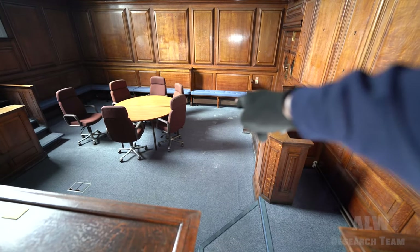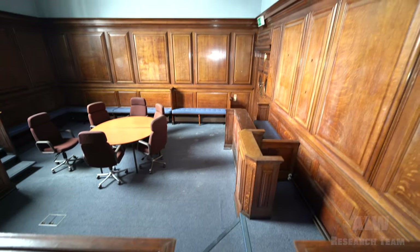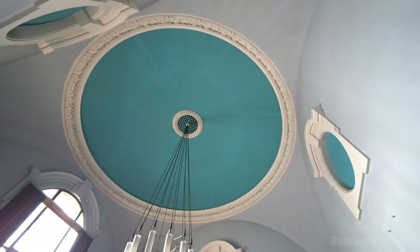Someone's come through here with size 12 boots on — might be me, sorry about that. Look at the ceiling, man. That's lovely. I really like that.